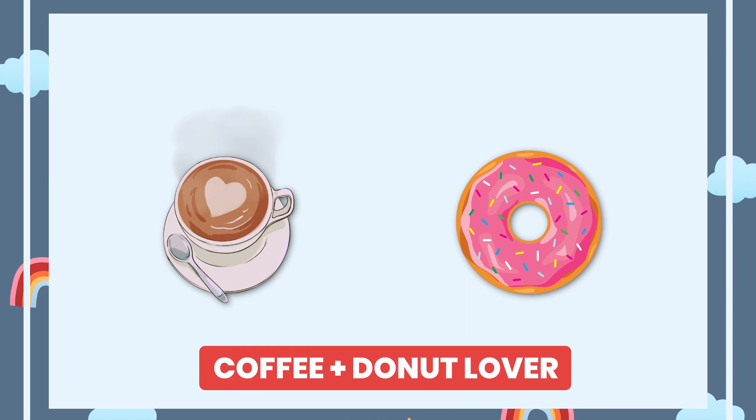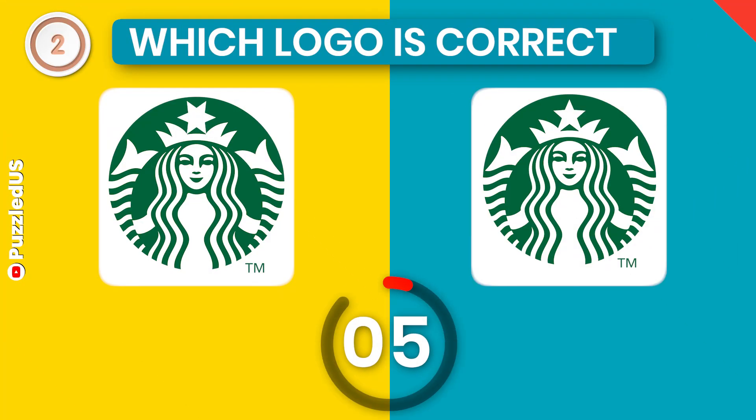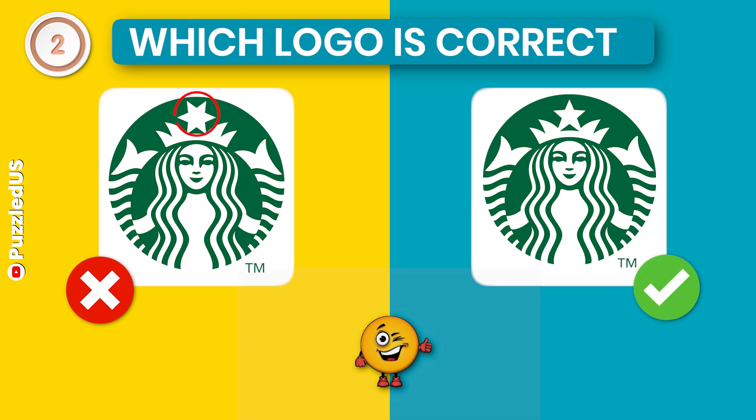Let's go with another one for coffee and donuts lovers. It might be a bit harder though. Which one is the correct Starbucks logo? That's the one. I hope you got it right. Did you?